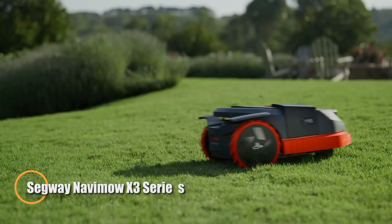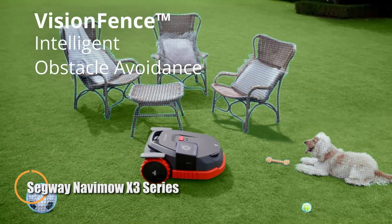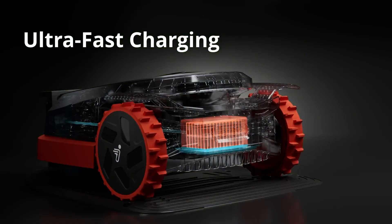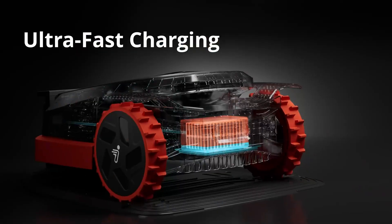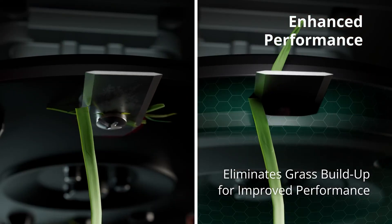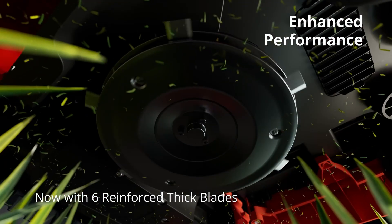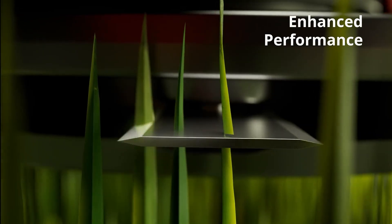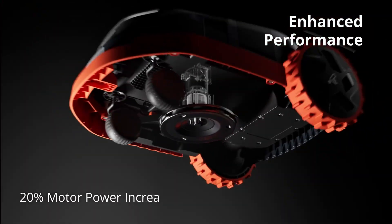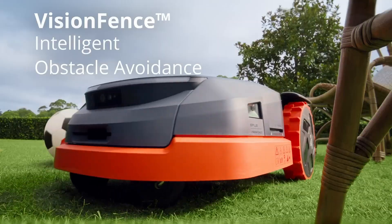The Segway Navamo X3 series redefines autonomous lawn care with cutting-edge technology and rugged performance. Designed for large and challenging outdoor spaces, this advanced robotic mower — available in models like the X315, X330, X350, and X390 — can cover up to 2.5 acres with precision and efficiency. Its intelligent EFLS 3.0 navigation system combines RTK, VSLAM, and VO technologies for pinpoint accuracy, even in areas where GPS signals are weak or obstructed.